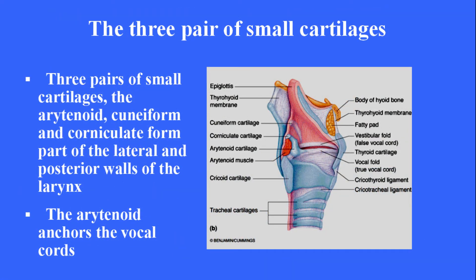The three pairs of small cartilages — the arytenoid, cuneiform, and corniculate — form part of the lateral and posterior walls of the larynx. The arytenoid anchors the vocal cords.